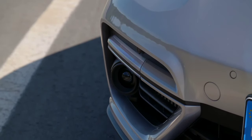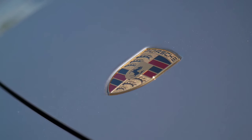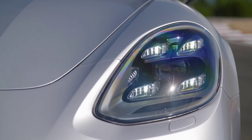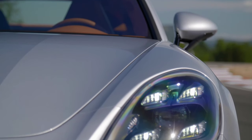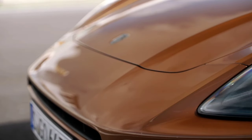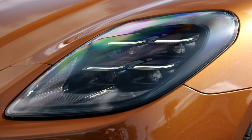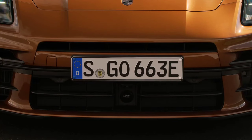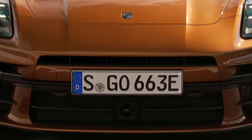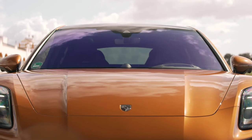The 2024 Porsche Panamera measures 5,052 mm in length — 5,202 mm for the executive version — 1,937 mm in width, and 1,423 mm in height (1,428 mm for the executive), while wheelbase is yet to be disclosed. Its dimensions are similar to before, just 3 mm longer than its predecessor.